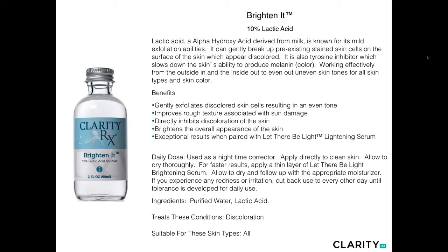Brighten It is our 10% lactic acid, derived from sour milk — a very mild, gentle way to break up existing stains on the surface of the skin. It also acts as a tyrosinase inhibitor, which can slow the skin's ability to produce color. Works on all skin types and skin color to lift pigmentary abnormalities. Can be applied as a spot treatment or all over for widespread pigmentation. Recommended twice weekly in the evenings — leave on for 10 minutes and rinse; after two weeks, potentially leave on overnight. Also ideal for the body: chest, backs of hands, and forearms where discoloration from premature aging may appear.